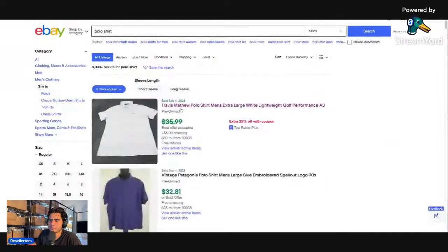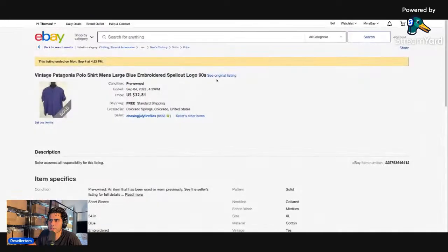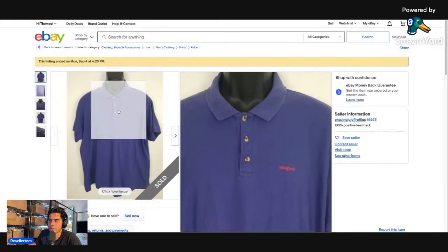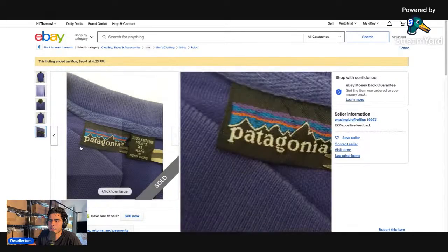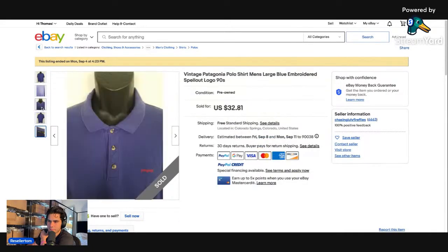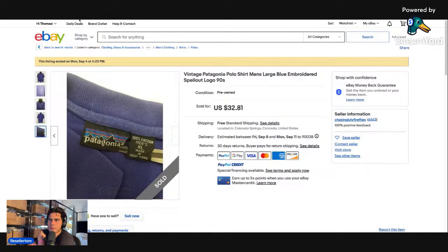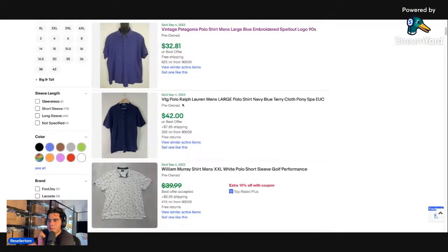A vintage Patagonia polo shirt sold for $32 — it's a 90s piece. The tag shows the logo spelled out with 'Made in Hong Kong.' It's an extra large. When you find good items, notice this seller didn't even put any measurements in and it still sold. Next, a vintage Polo Ralph Lauren large navy blue terry cloth — sometimes you get super lucky, but we're going to get into some really good brands shortly.